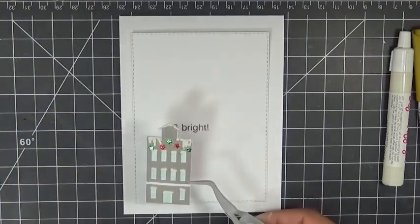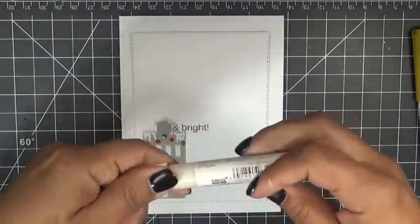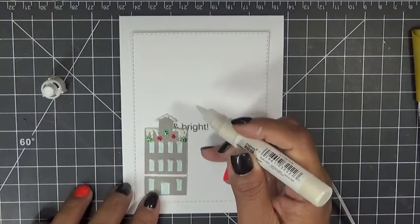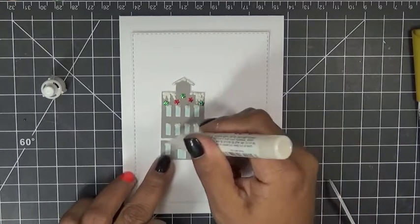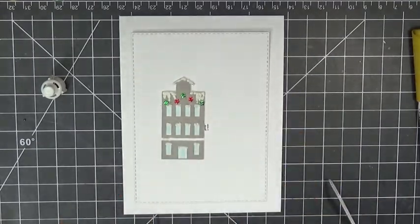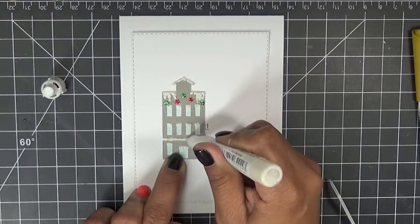I stamped it on a piece of paper and cut it out by hand because it was super easy. Then I used this Liquid Applique — I actually forgot to put it on this little section here so I'll go ahead and put it on for you so you can see how it works. You can pick this up at Joann's, Hobby Lobby, or Michaels. Just put it where you want it — I'm running low because I've been using this for a couple of years.